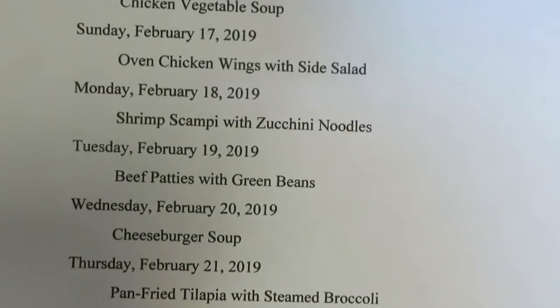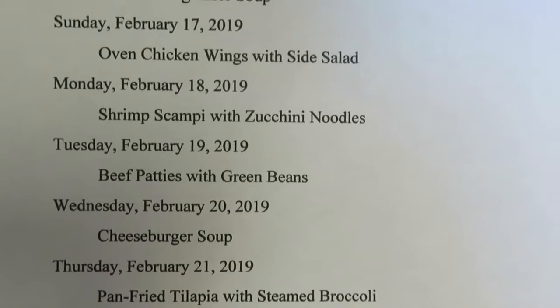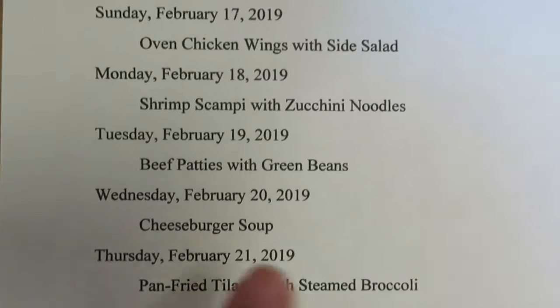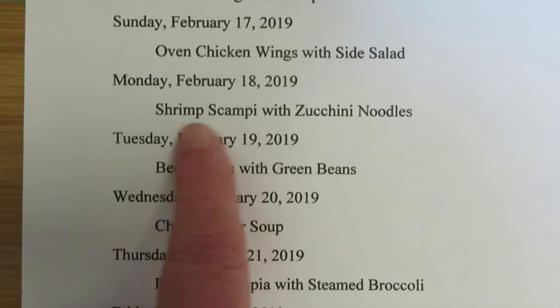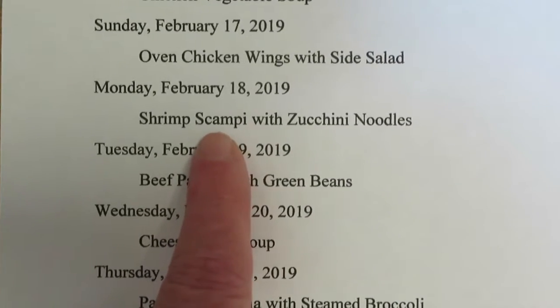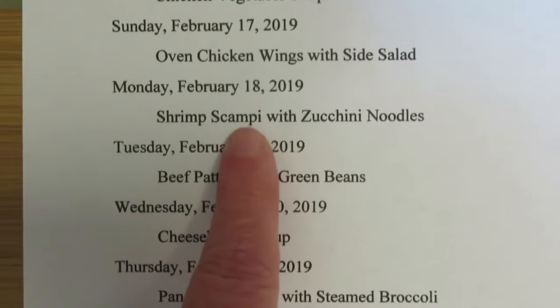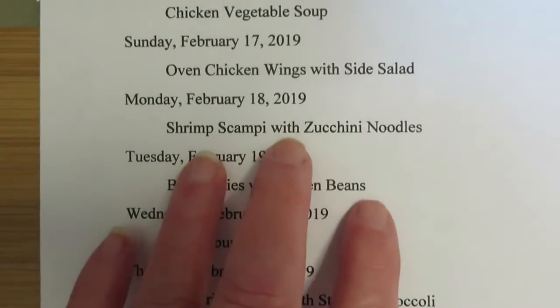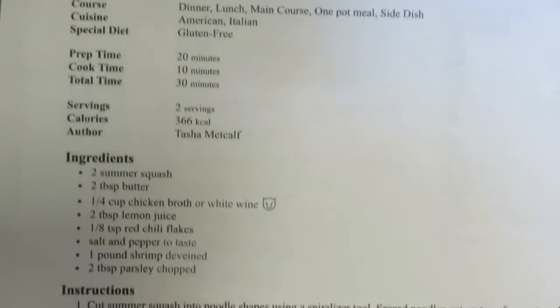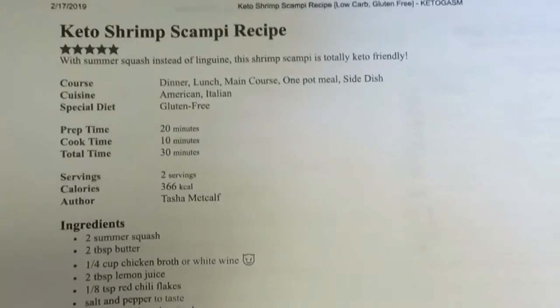Tomorrow is Monday. My daughter leaves for her beta club convention trip. Since she is allergic to shrimp and I've got shrimp in my freezer, I'm going to go ahead and cook some. I don't cook it when she's home, but she won't be home tomorrow night. So I'm going to have shrimp scampi with zucchini noodles. I'll link this recipe below.